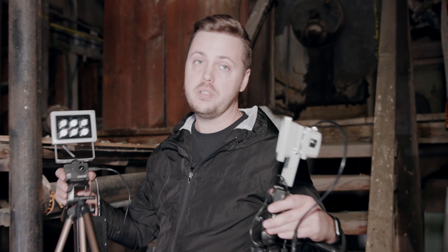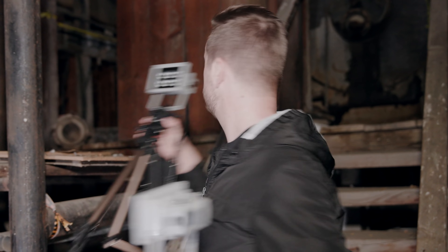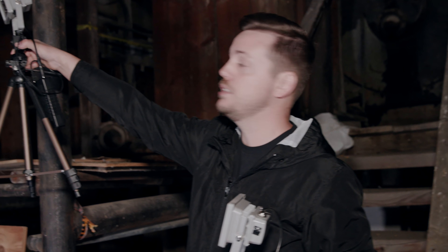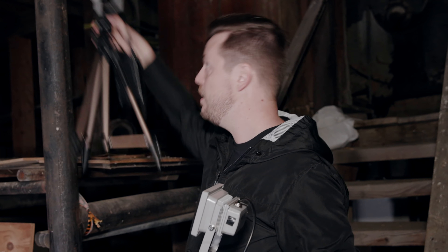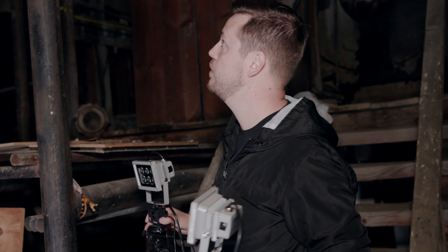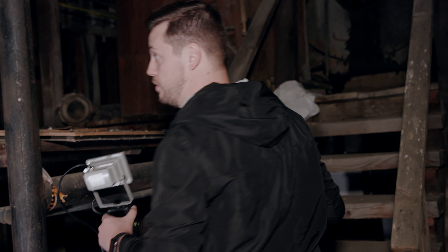We have two night vision cameras and the IR cameras. We're going to take them up and set one on the middle level, with one already recording on the lower level. Then we'll set one in the very, very back of this mill. There's a sliding door over there — we're going to try and find a spot over there. Whatever that is, let's go find out.